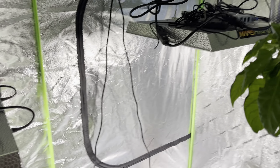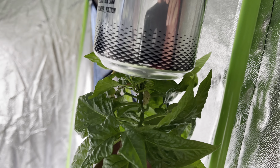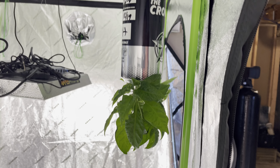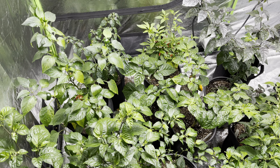A little update on the upside down grow — you can't really see much, it is getting big but it's not really putting off any flowers, so we'll see what happens. That's what I got going on — thanks for watching guys.